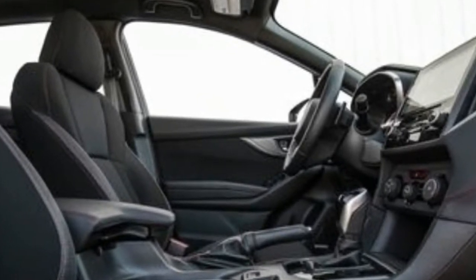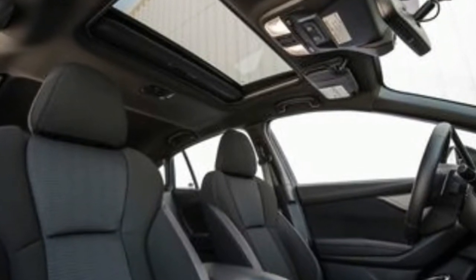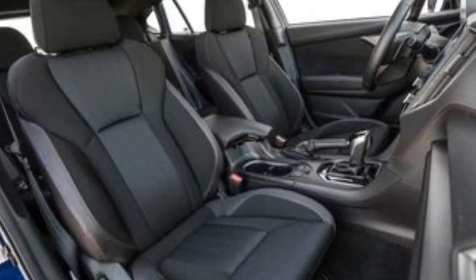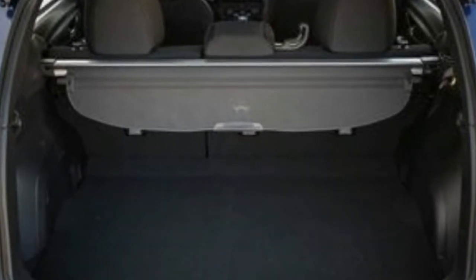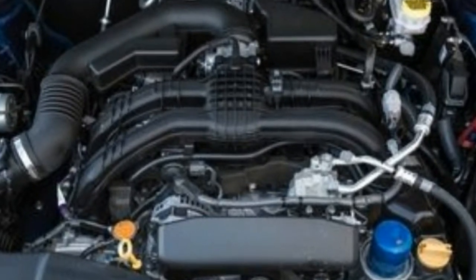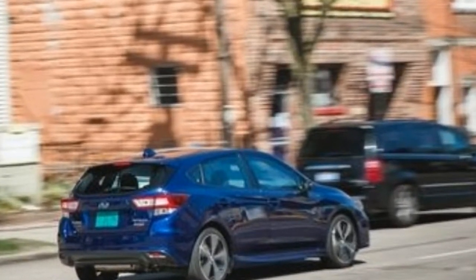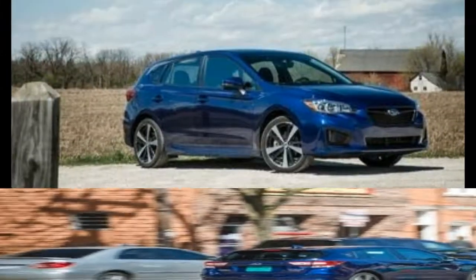Trims and Options: It turns out that some manuals shouldn't be saved, and the Subaru Impreza's notchy five-speed unit is best ignored. Fortunately, the manual gearbox is limited to the $19,215 base Impreza and the $22,815 Impreza Sport. The available continuously variable automatic transmission (CVT) adds $1,000 and $800 respectively to those prices. The CVT, however, comes standard on the $22,015 Impreza Premium and the $24,915 Impreza Limited trims.